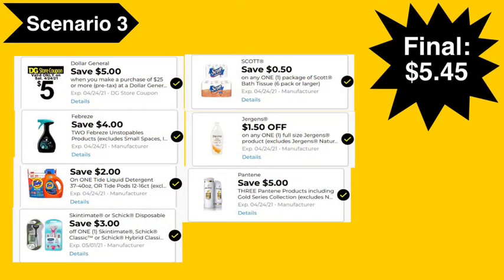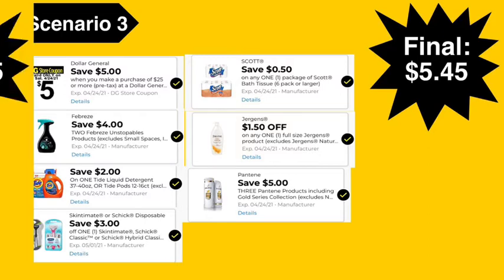Here are the digital coupons you'll need: the $5 off $25 digital coupon, the $4 off two Febreze Unstoppables digital coupon, $2 Tide digital coupon, $3 Schick digital coupon, $0.50 Scott digital coupon, $1.50 Jergens digital coupon, and $5 off three Pantene digital coupon. Final cost: $5.45.